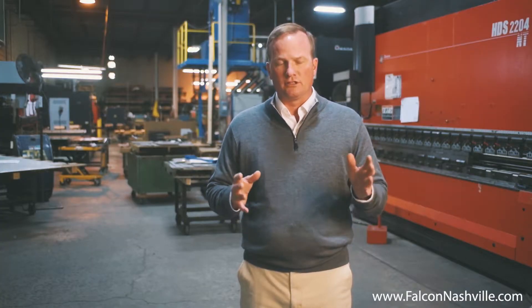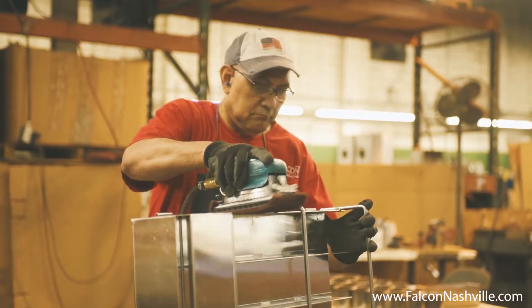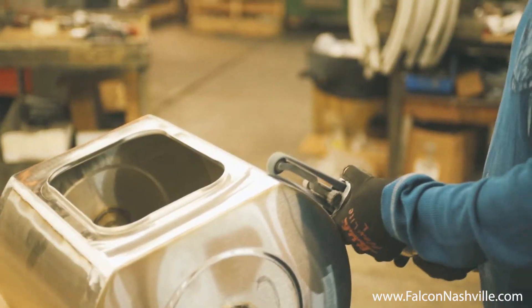We have a group of individuals whose sole function here is to make these items cleanable, sleek, and to look like they're supposed to look. If it's supposed to be polished to number three, it should be polished to number three. If it's a powder coated assembly, it's the correct color, the correct finish.